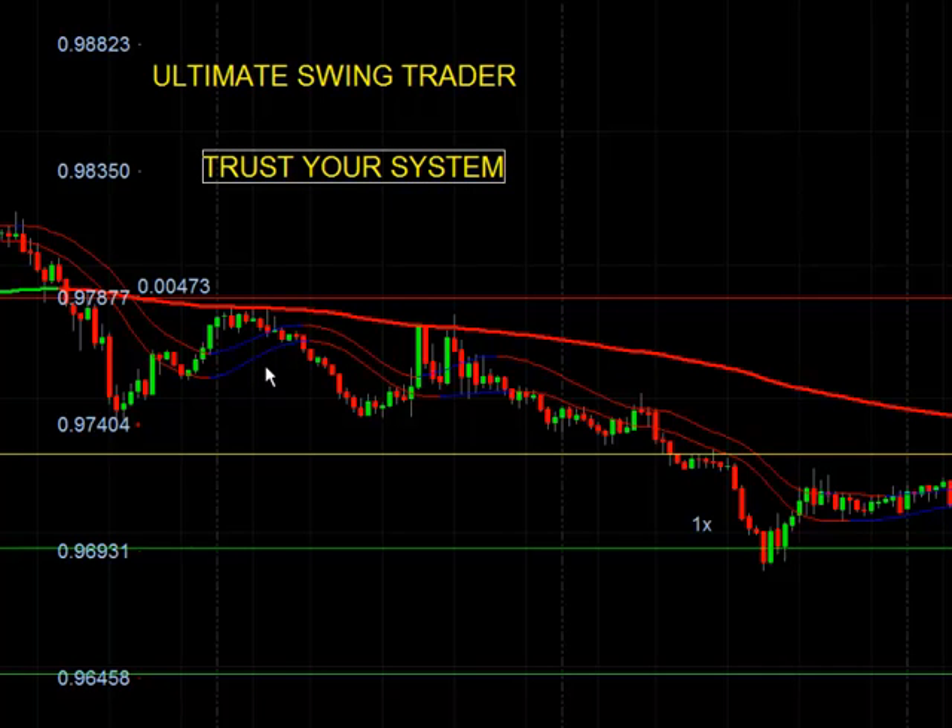Hello, everyone, and welcome to Trust Your System and Other Great Topics. We're going to be looking at one of our systems, very simple, easy, clean — the Ultimate Swing Trader. But more importantly than the system, it's about you, the trader.